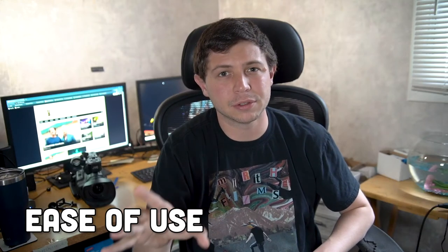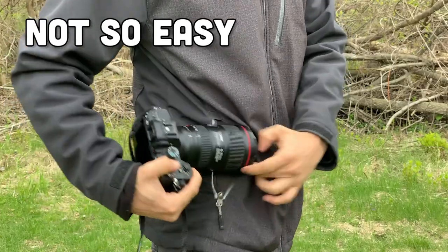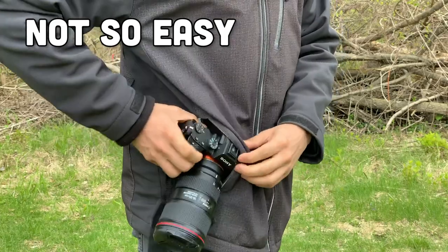It is way more portable than a camera. Yeah, you could throw a camera in a backpack and put all your lenses in there and you're all good. But the thing is, you don't even need a backpack for your cell phone — it fits right in your pocket. You don't have to worry about bringing any extra batteries.